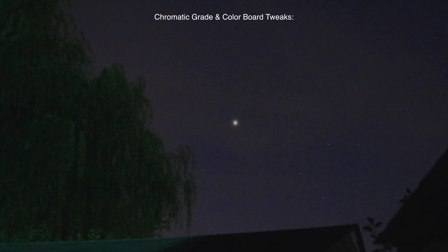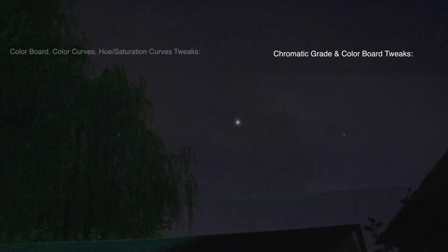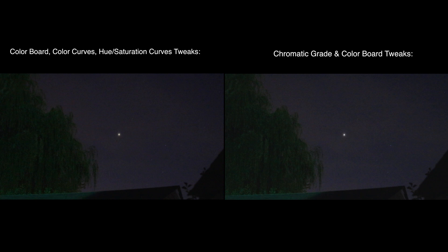Well, something streaked by there — not sure if it was a bug or a meteor. There are the meteor showers, but I believe they'll mainly be seen over in the north-northeast sky and we're facing south, and I don't have a view of that direction — too many trees over there.